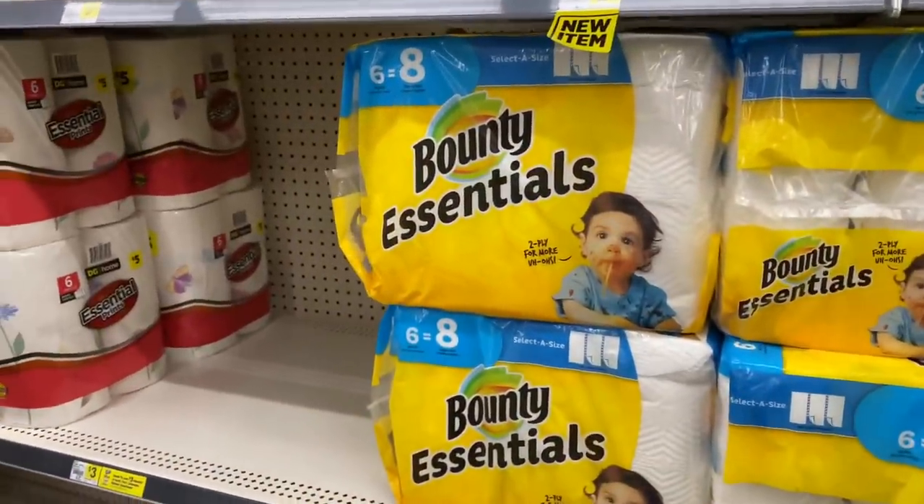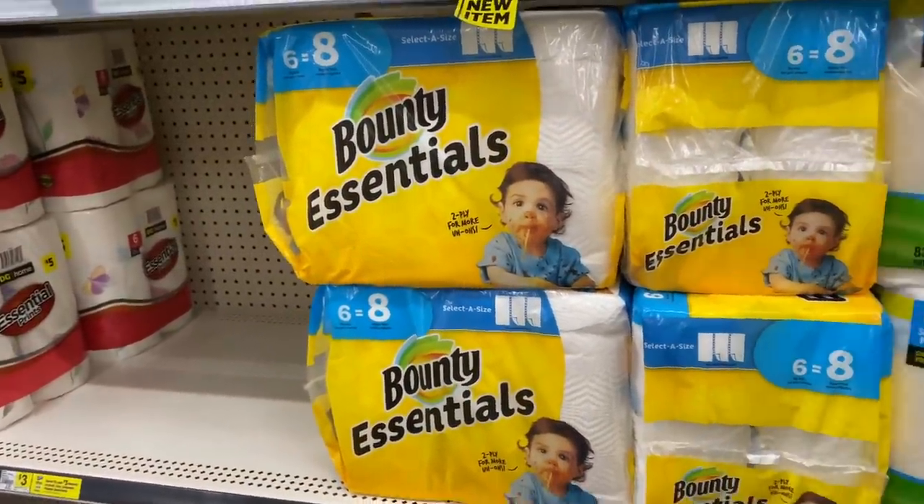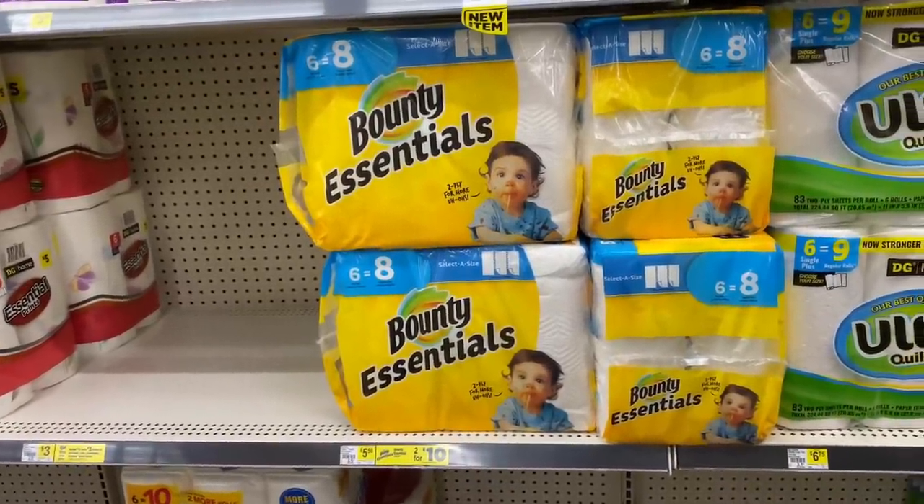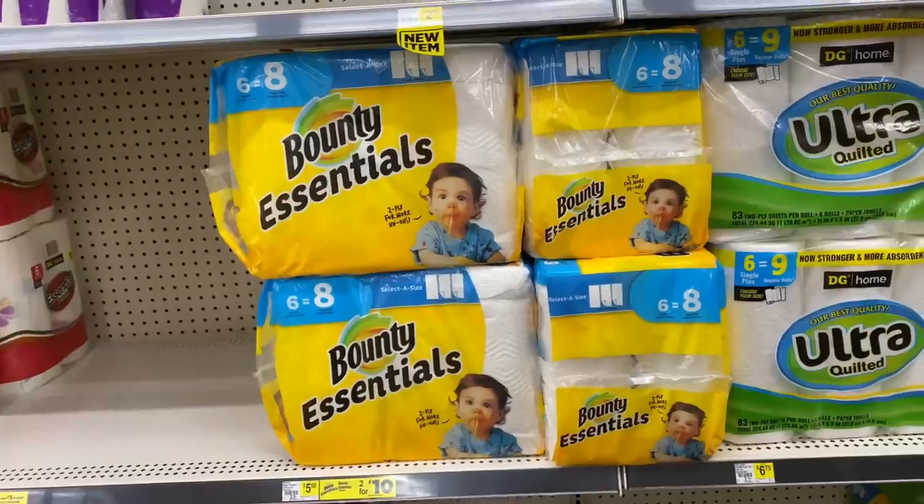Good morning guys, welcome back to my channel and welcome back to another Dollar General in-store video. I'm here to do the five off twenty-five. Today is May 30th — today only you can use the five off twenty-five.